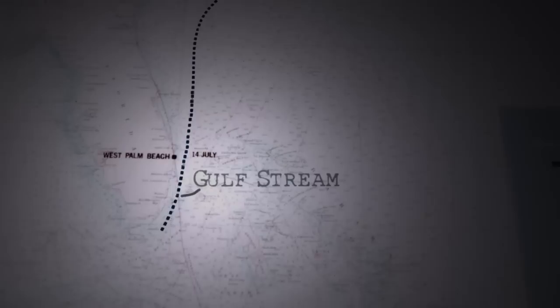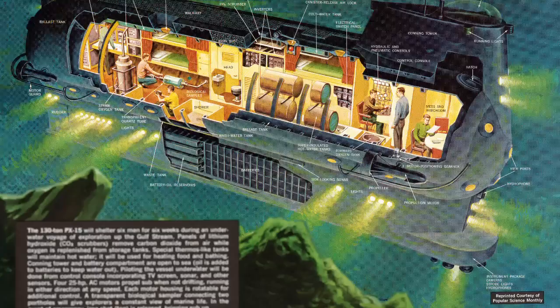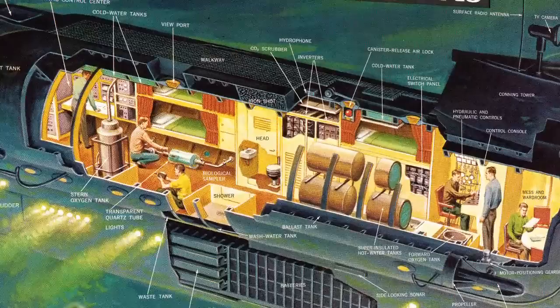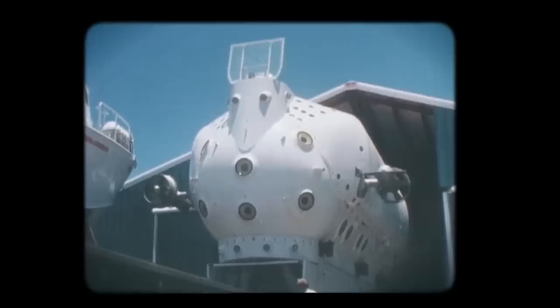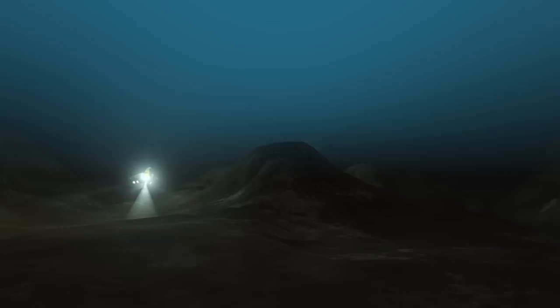Down 2,000 feet under the surface of the ocean, starting off the coast of Florida, six aquanauts drift along inside the Gulf Stream for 30 days. This is the Ben Franklin, a 50-foot submersible designed by Swiss explorer Jacques Piccard and his team of engineers. The mission of the Ben Franklin is to explore the Gulf Stream — not by powering its way through it like a military submarine might do, but to enter it and become a part of it. The Ben Franklin will drift passively within the core of this massive current, observing and gathering scientific data along the way.